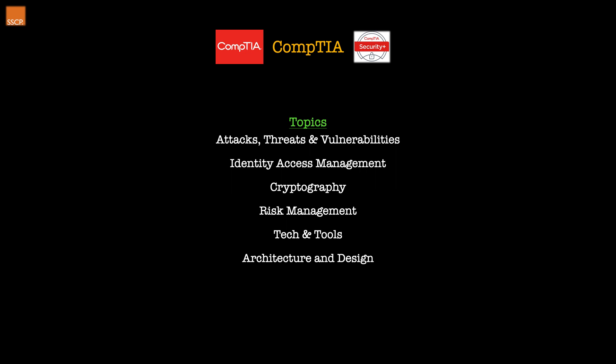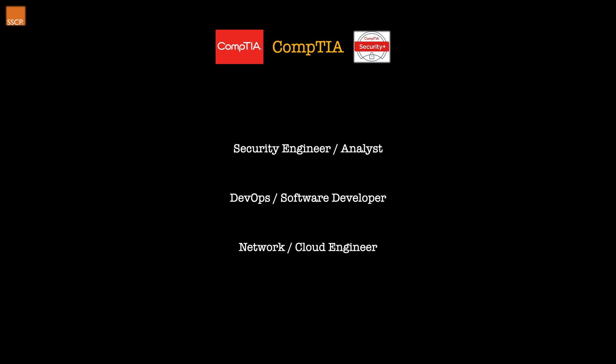It is seen to be one of the best introductions into cyber security, which shows by all these topics as they are very important for this field at the beginning of your career as well as into later stages. Speaking of your career, the main roles people pursue with this certification include security engineer or analyst, DevOps or software development, networking, or cloud engineering. These are just examples and you can go into a variety of fields.